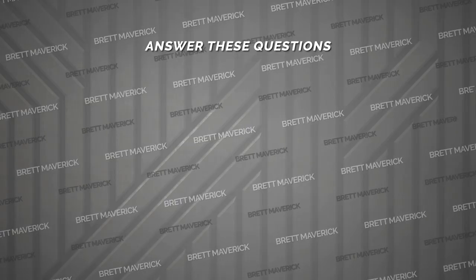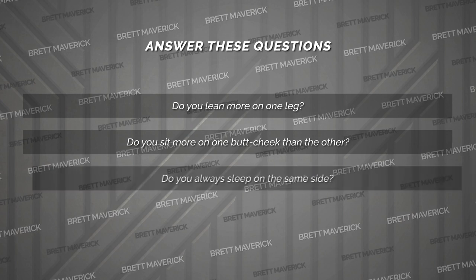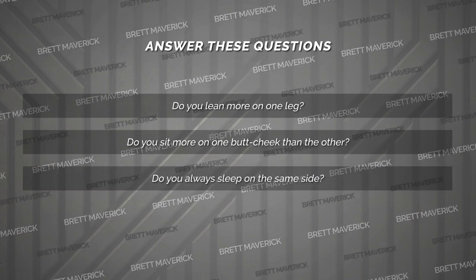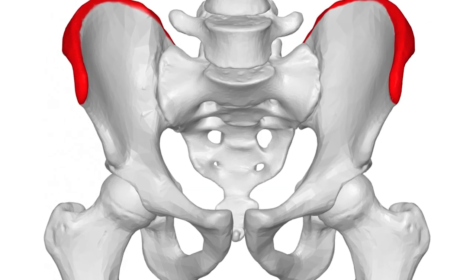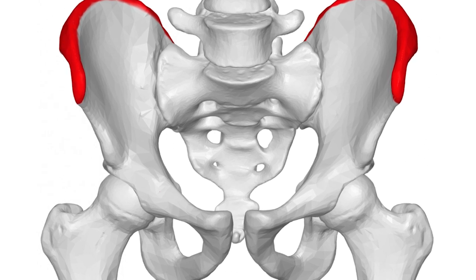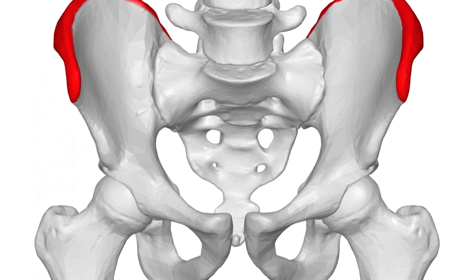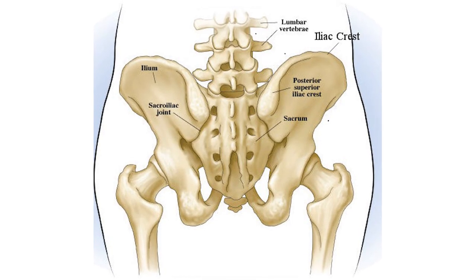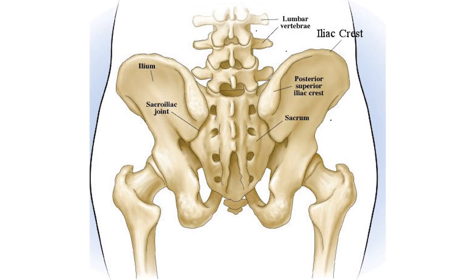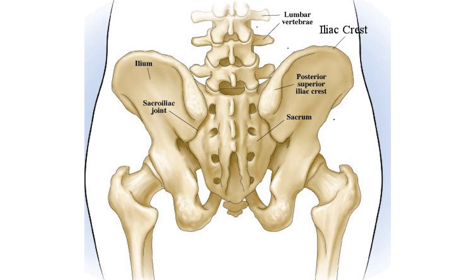Answer these questions: Do you lean more on one leg? Do you sit more on one butt cheek than the other? Do you always sleep on the same side? It's all making sense now, huh? At the top of your hips are the iliac crest. And you have a lot of muscles in your pelvis that are responsible for adduction, internal and external rotation — basically pushing, pulling, and twisting at your waist. And if you overuse one of the muscles, it can have an ugly effect on your hip bones and can even have a chain reaction effect going into your torso and shoulders.